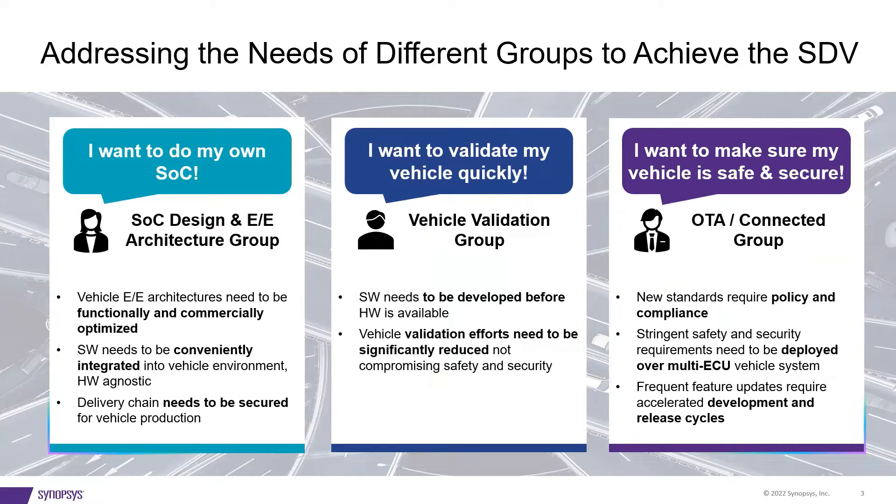Let's take a quick look at the three key groups. First, on the left, are those responsible for developing their own SoC. The key is to spec and optimize the hardware in the presence of the software workloads while meeting power, performance, and area targets. Second, in the middle, software must be developed before hardware is available and validated quickly in a rigorous manner, meaning to maintain safety and security. And third, on the right, ensure that regulations and compliance goals are met for safety, security, reliability, and quality. Now let me hand it over to Mark, who will share our virtual vehicle development solution.